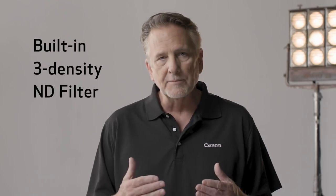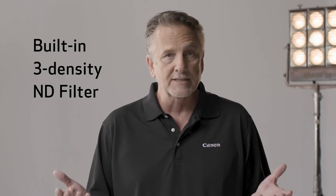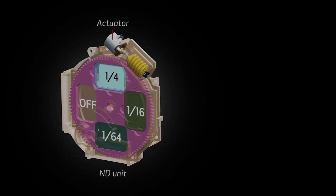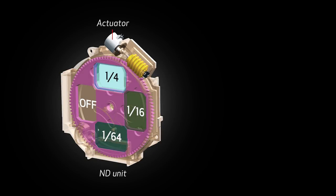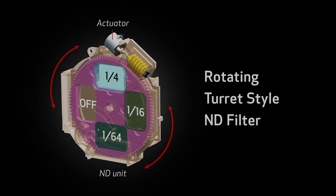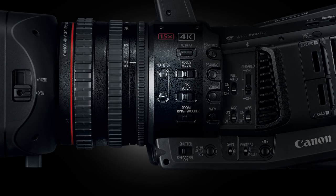The built-in three-density ND filter design allows optimum exposure in various lighting environments like outdoors in bright sunlight. Borrowing from the Cinema EOS line, the XF705 adopts the rotating turret-style ND filter array found in our professional Cinema EOS cameras. And just like those cameras, density can be adjusted quickly using the dedicated external buttons.